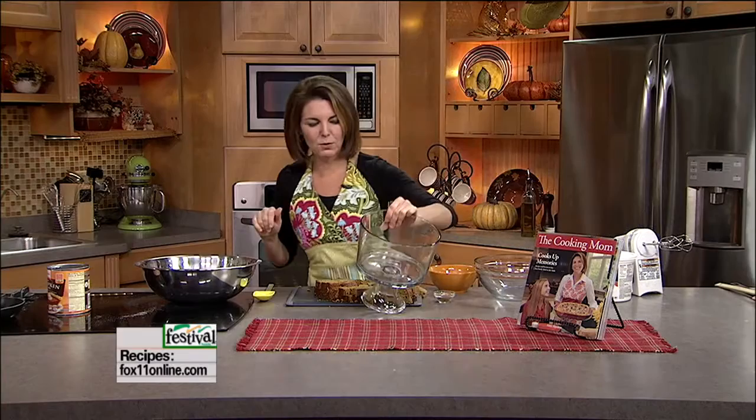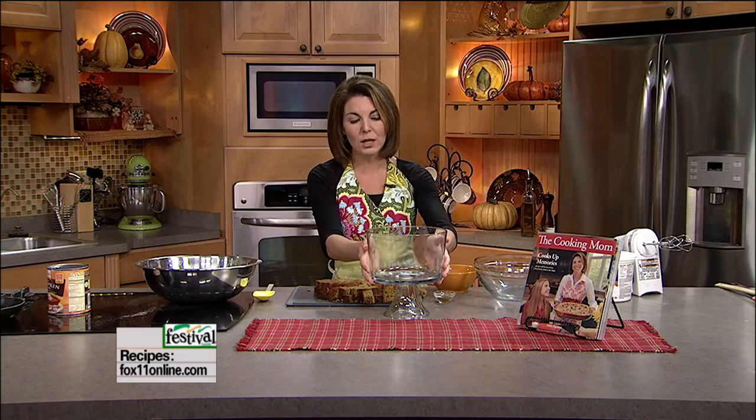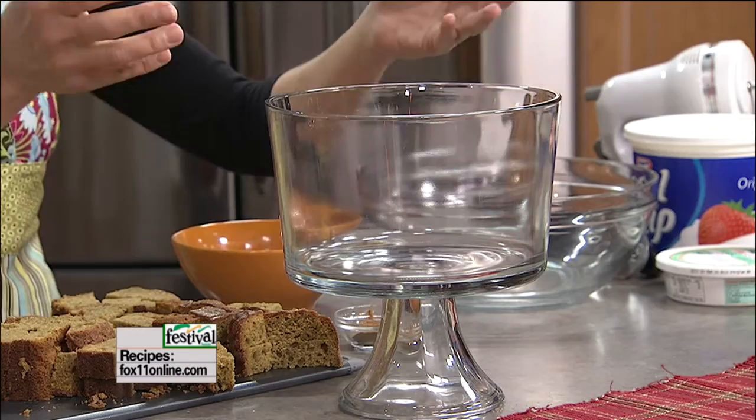Trifle dish — hopefully you have one of these by now. If not, put one on your Christmas wish list or go out and get one yourself — they're under $10. I know they have them at Cook's Corner and lots of places. It's a pretty glass dish on a pedestal that I do dips in, layered salads in, and these wonderful trifle desserts in. I have about five or more trifle recipes in my new cookbook, including this pumpkin trifle. They really are a wow factory — you take them out at the end of dinner and everyone just goes, oh man.